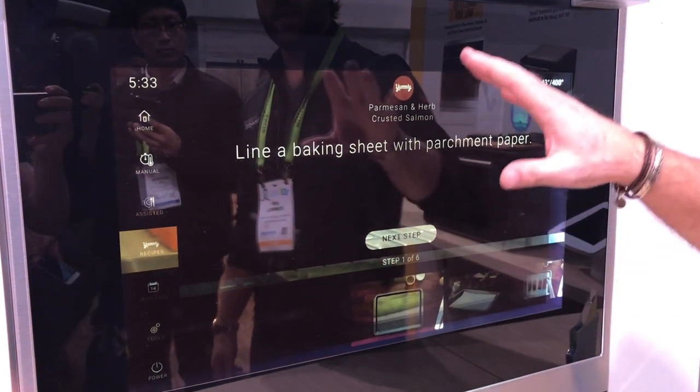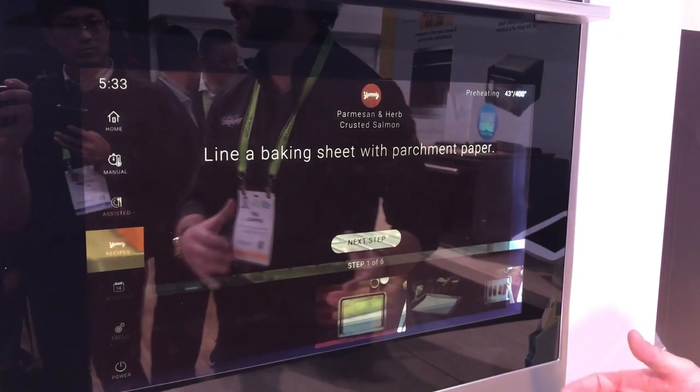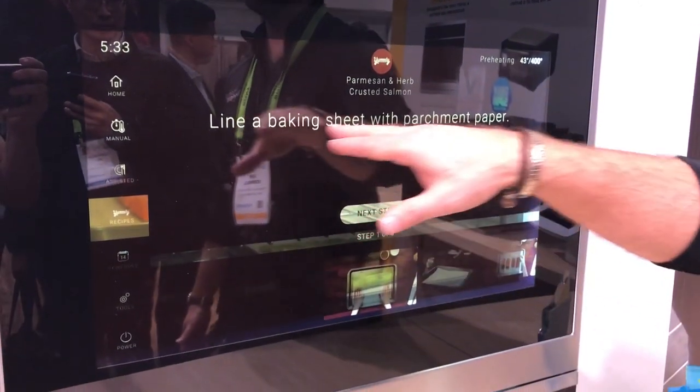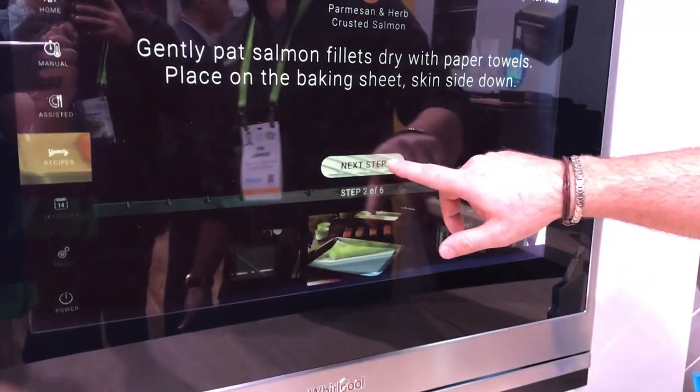This is where the step-by-step instructions of Yomli come into play — it's much more than just a recipe, it's how to make that recipe come to life. You have videos showing you how to do it and text showing you what to do. I'm going to go through these steps quickly; you would obviously go at your own pace.